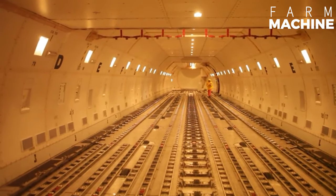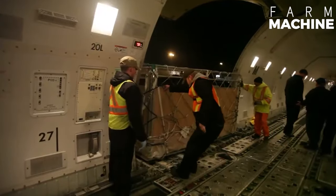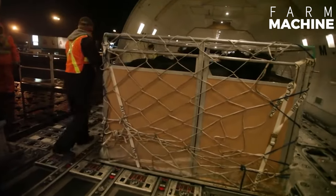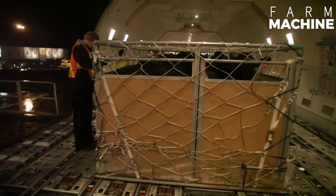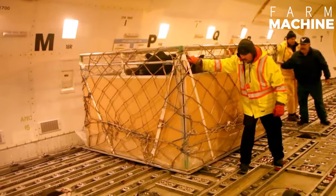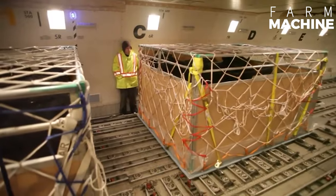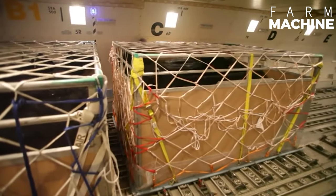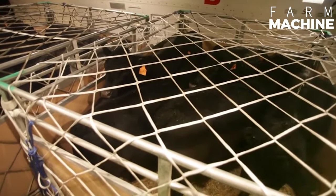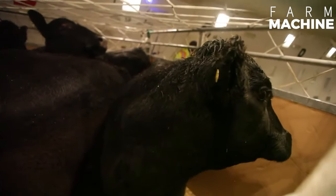The planes have specially designed cargo compartments that allow cows to be transported safely and comfortably. Air transport can be used to transport large quantities of cows at once. It is important to load and unload animals safely into shipping containers and onto the aircraft. During the flight, the animals' water and feed needs must be met, and the necessary health checks must be carried out.